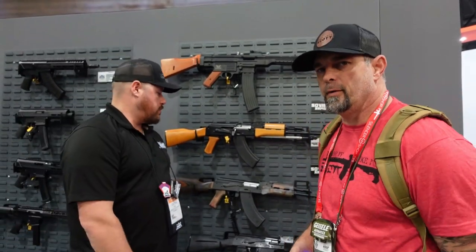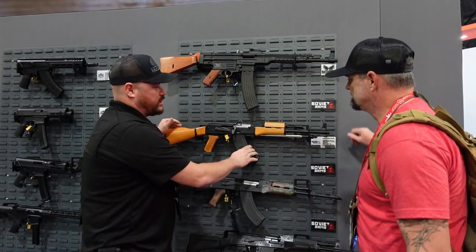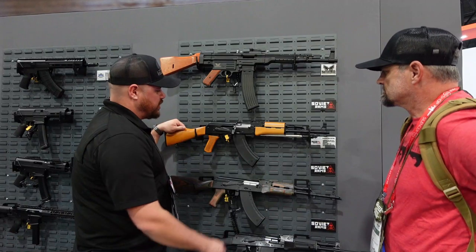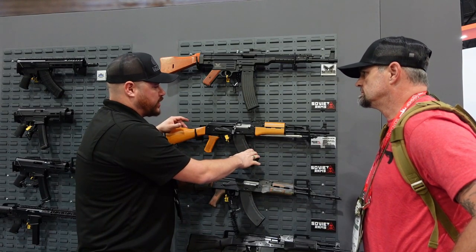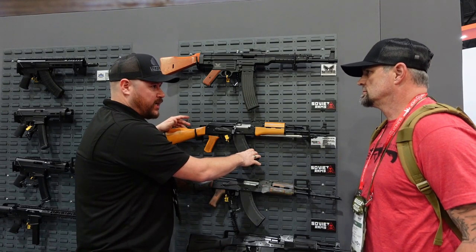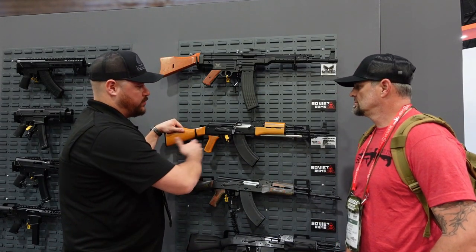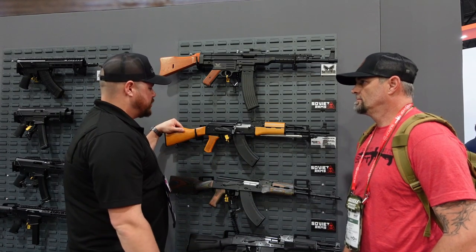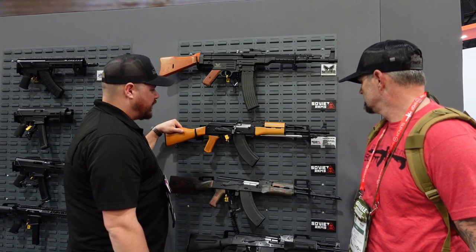Now we're going to cover some AKs from Palmetto State Armory. We've got Colton with us to show you some of the new AKs and popular models. This is the Type 56 Spiker — it was released about two months ago and has been really popular. The original concept was just to have an AKM with a spiked bayonet, everybody loved it, but the feedback was to do a real Type 56. So they went back to the drawing board to make it right.